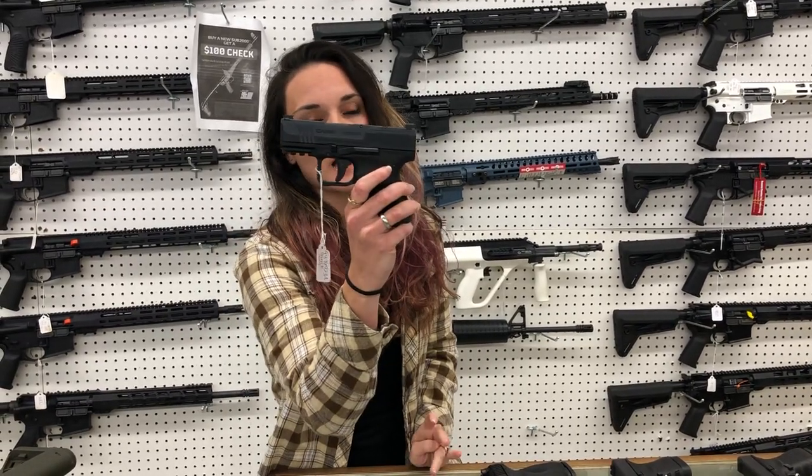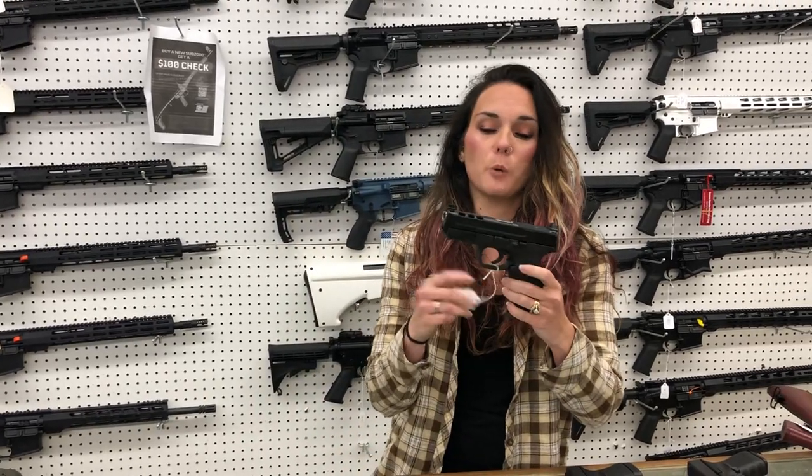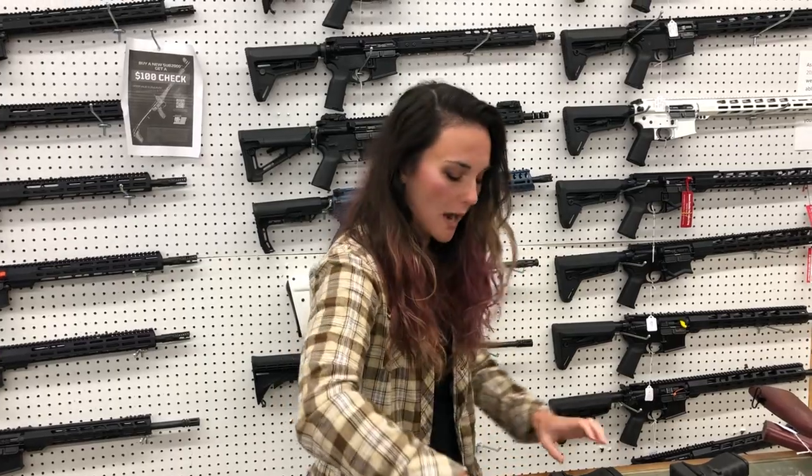MC9 from Canik — their new little micro-carry, $375. M&P 2.0 Performance Center .40 caliber with your optic cut, $530. Taurus TH-45 hammer-fired .45 — she's going $405.